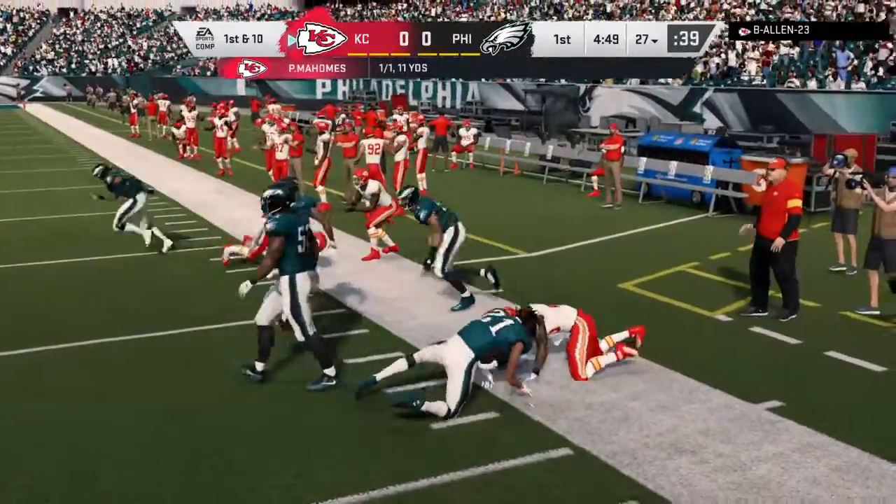Coaches always talk about finding balance on offense. I don't think you can get much more balance than this — big-time run, big-time pass. A one-two combination. Let's see if they can continue to take that kind of a punch. Gets it to Hill, it's a jet sweep, and he will take it on in for a Chiefs touchdown. A six-yard touchdown run on the board here in the first half.